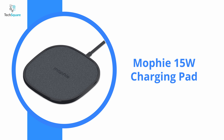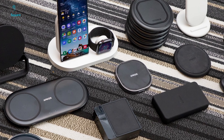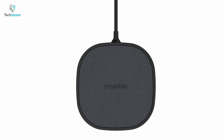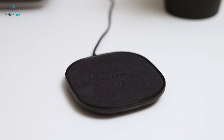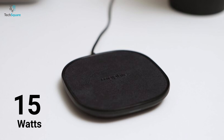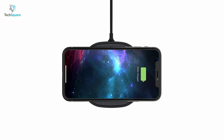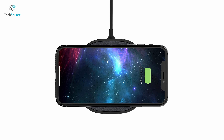Compact and powerful wireless chargers are not common to find, but with the Mophie wireless charging pad, you can experience both effortlessly. This wireless charger is capable of delivering up to 15W of power, which can penetrate phone cases up to 3mm thick. So even if you have a thick case, no more worry for you.